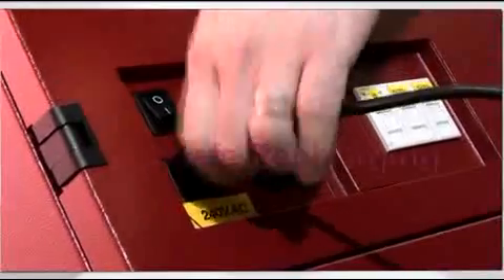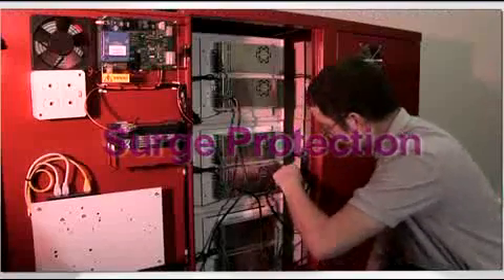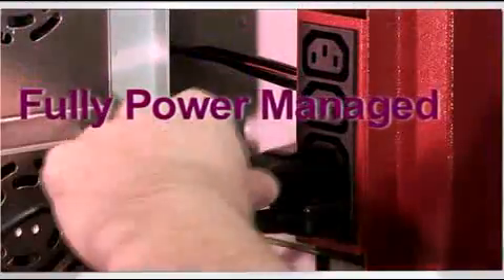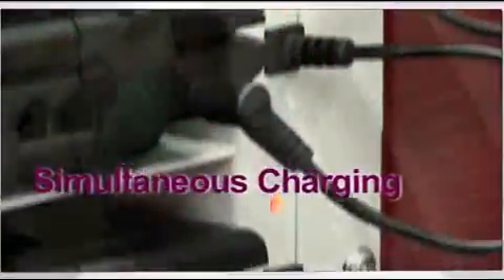LabSafe offers two types of laptop recharging modules: ChargeLine and SmartLine, both incorporating surge protection and a high level of safety for student use. The LabSafe power management system ensures that all laptops are simultaneously recharged in the fastest possible time, without overcharging, blowing fuses or tripping circuit breakers.